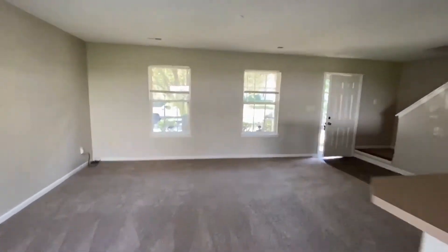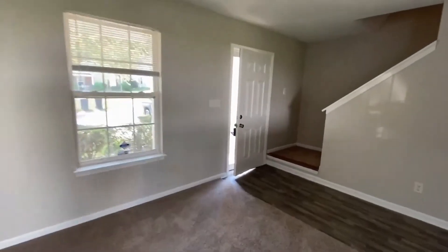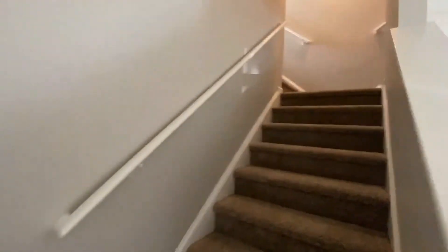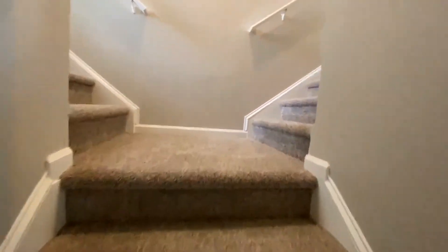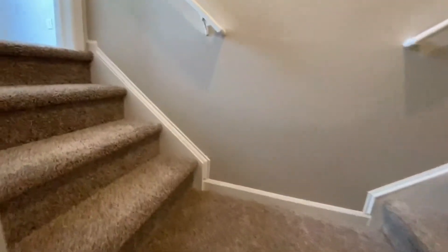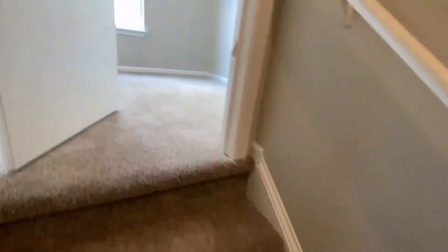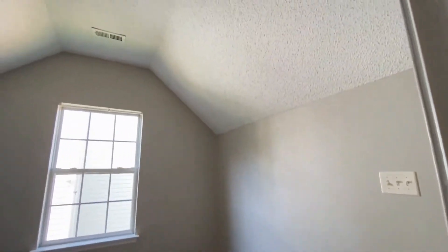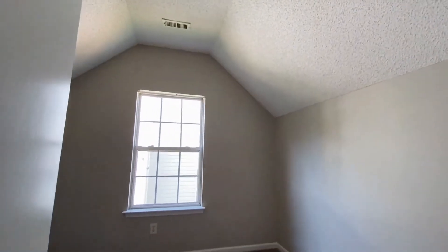Let's go upstairs and take a look at the bedrooms. As we come to the top of this landing, you can go up the left or the right. If you go up the left, here is the finished room over the garage — the bonus room.